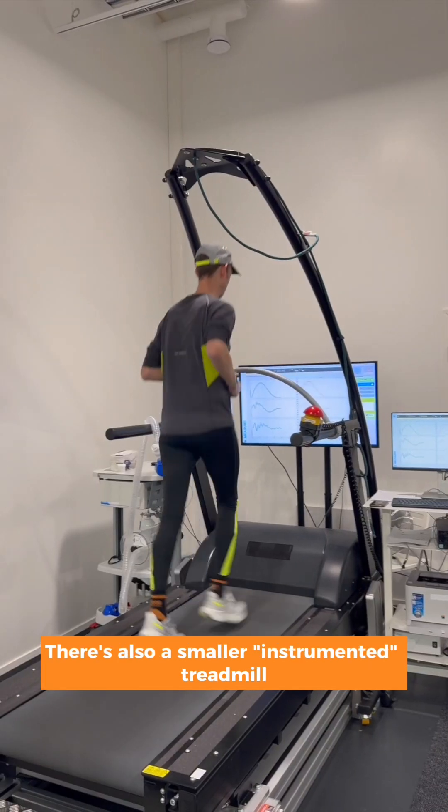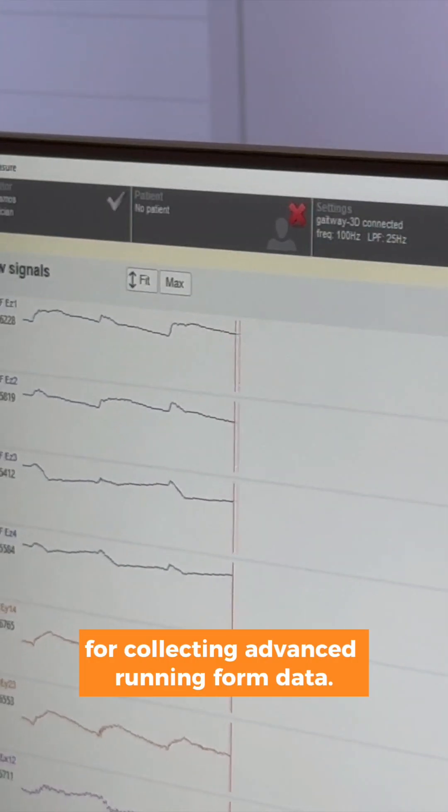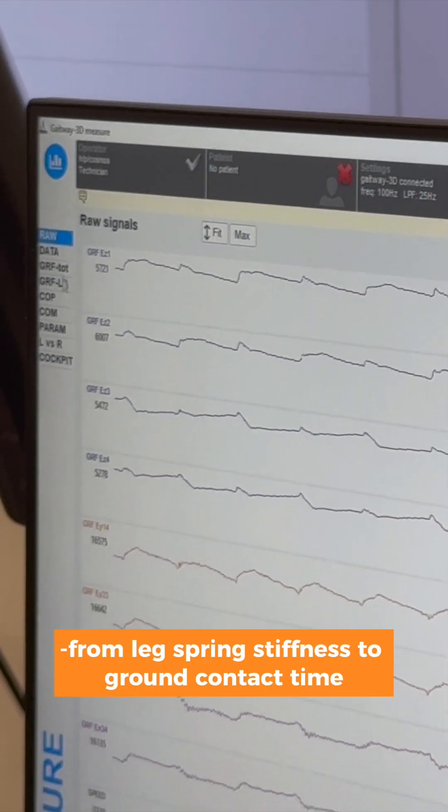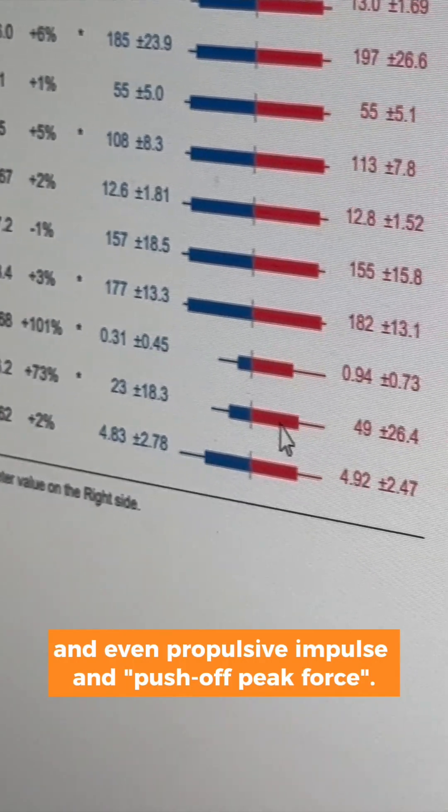There's also a smaller instrumented treadmill which uses sensitive force plates for collecting advanced running form data, from leg spring stiffness to ground contact time and even propulsive impulse and push-off peak force.